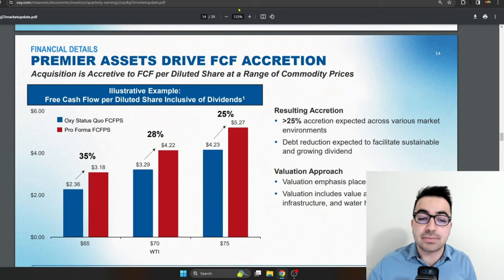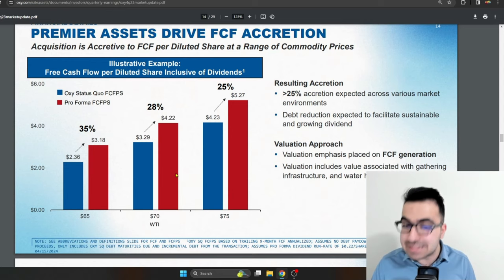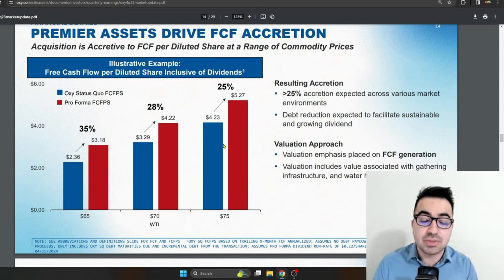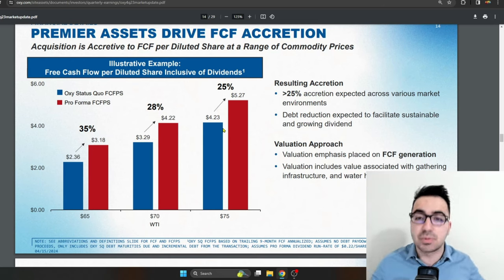In terms of free cash flow, the acquisition is expected to increase their free cash flow per share — because there's going to be some dilution, this is why we use per share metrics. Free cash flow per share is expected to increase around 28% if WTI crude oil stays around $70 per barrel. At $75 per barrel, the increase would be around 25%. Using the $4.22 free cash flow per share figure, this gives you around 13 times free cash flow for Occidental at $70 per barrel. As oil prices increase, the free cash flow multiple will drop, but 13 times free cash flow is not cheap.